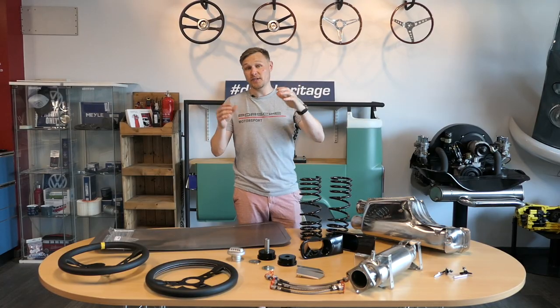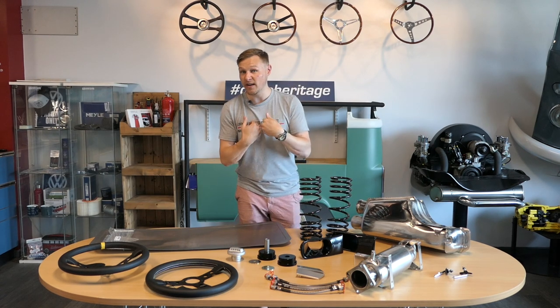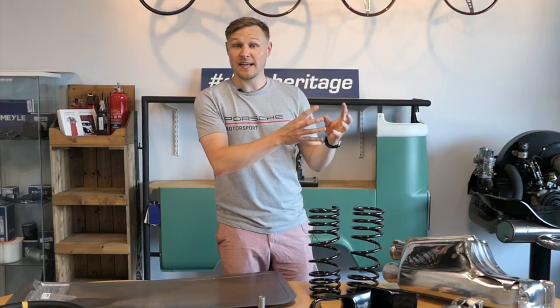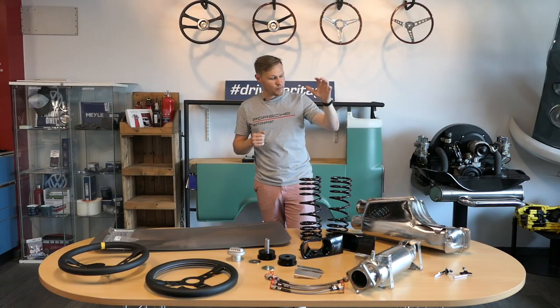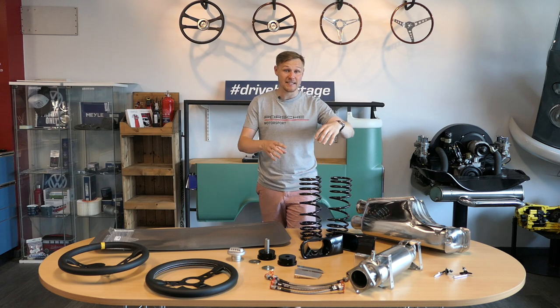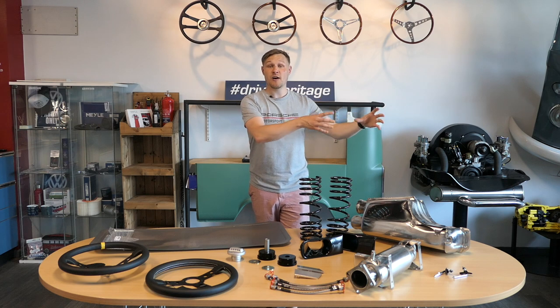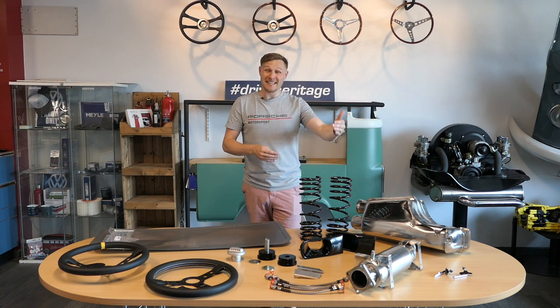There's plenty of choice online — those are just three I quite like, and the route I'd go down for improving the look of a 964. Now for the interior. The cars are getting old — 35 years, three and a half decades worth of wear and tear.